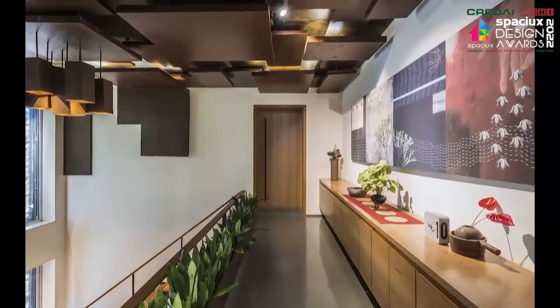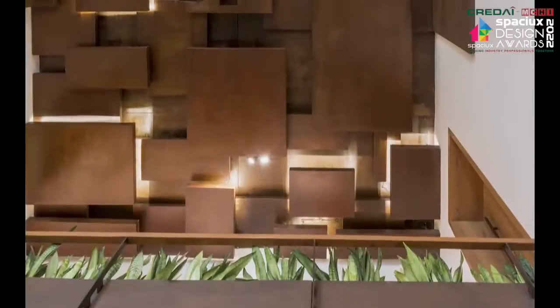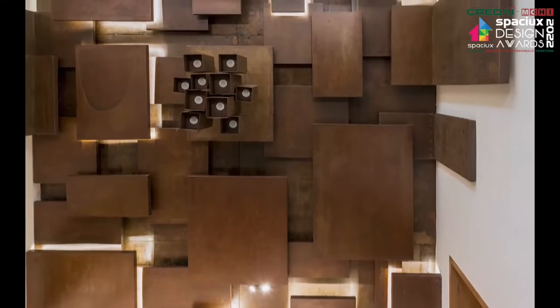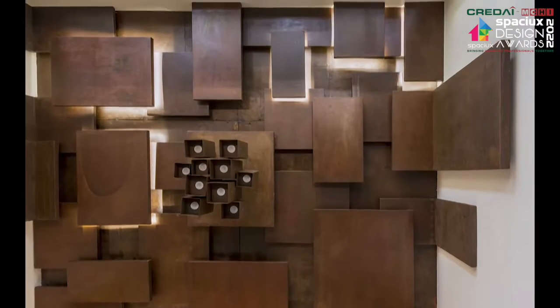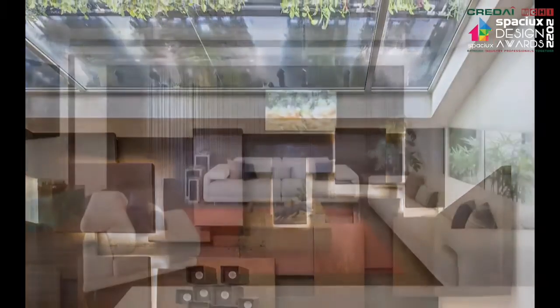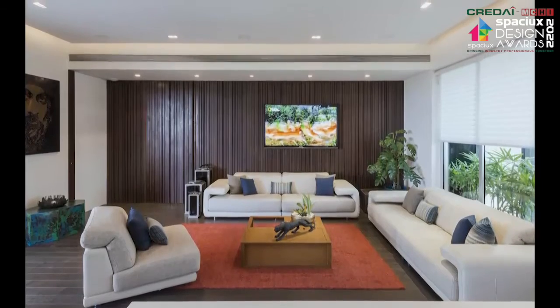Besides the lush vertical garden, another design highlight of the reception is the customized chandelier that uses the ceiling and a part of the walls as its canvas. The installation features an overlapping collage of weathered steel quadrangles of varying dimensions and heights, with concealed lighting for added effect.